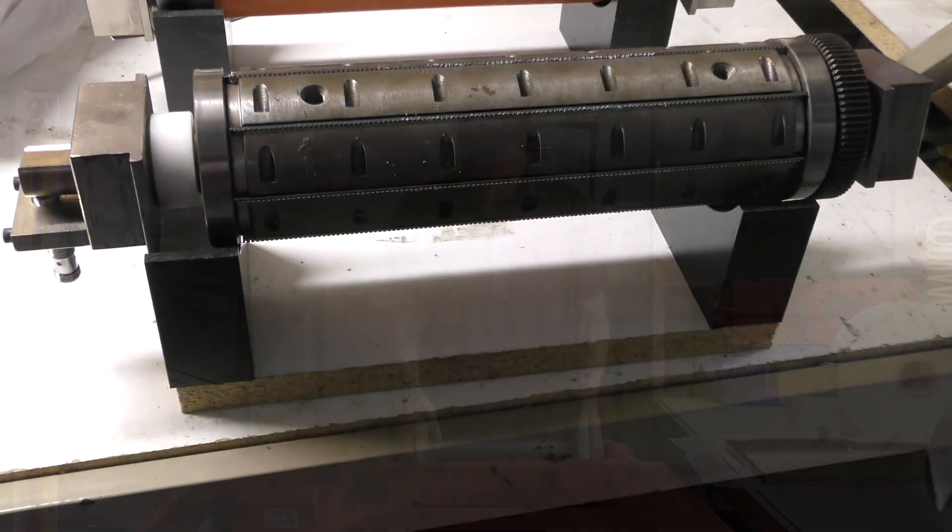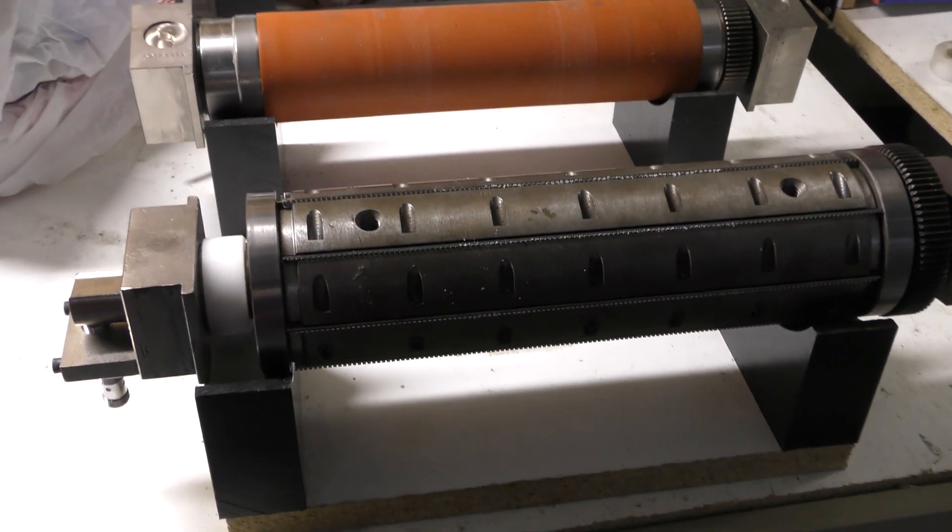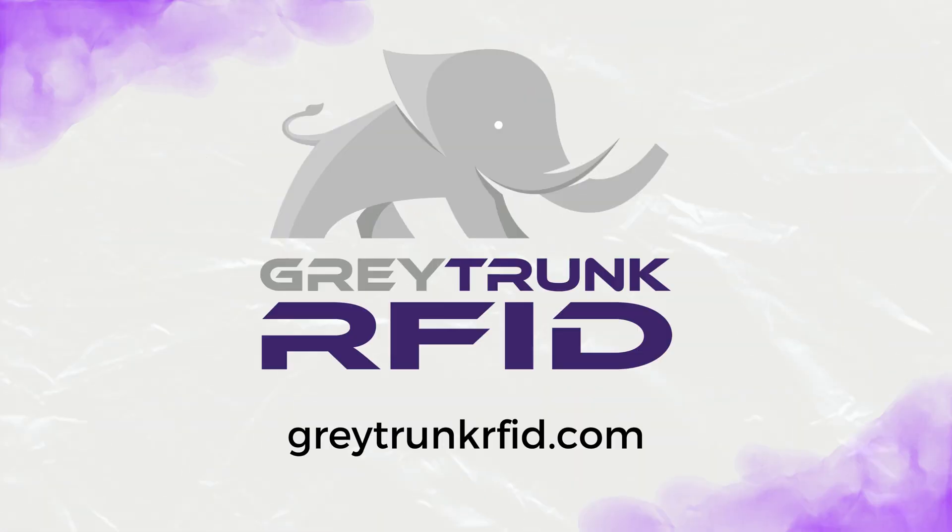With machines running more frequently, Metalcraft can be more productive for its customers. Grey Trunk RFID — a part of your complete asset tracking solution.